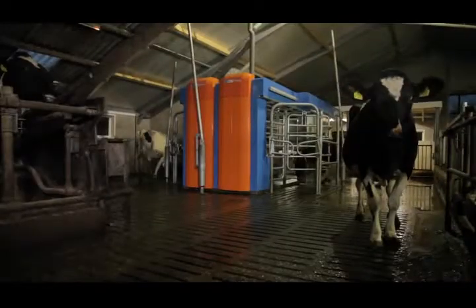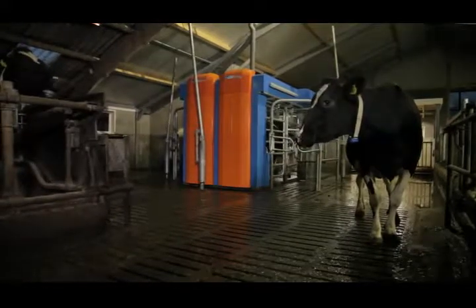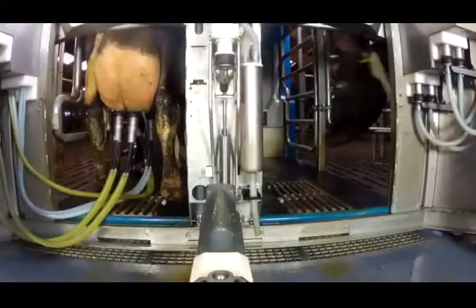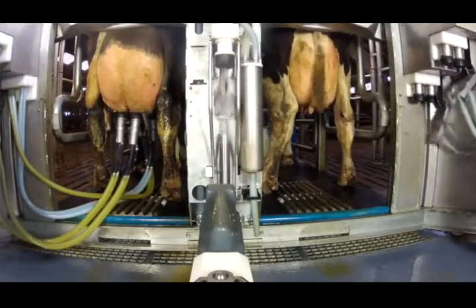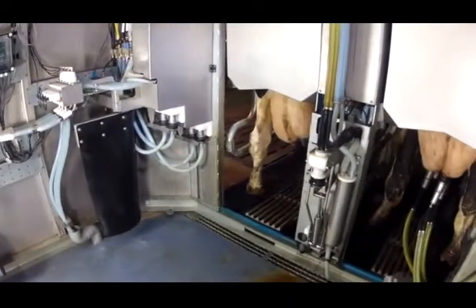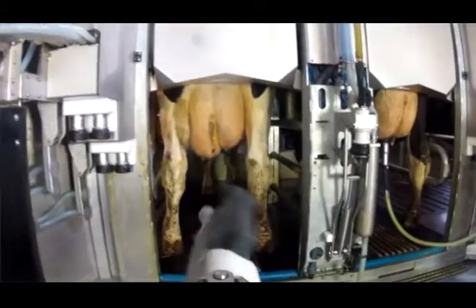The MR-D-1 has four doors — one entrance and exit on both sides of the machine. This gives the cow sight of the cow next to her and of the herd. The MR-D-1 has two entrances for two cows, one on the left and one on the right. The machinery has not been set alongside, but behind the cow, meaning the arm approaches the cow from the rear.